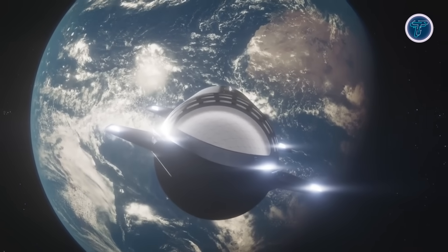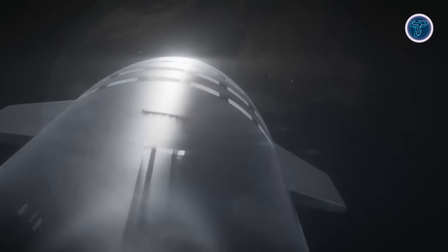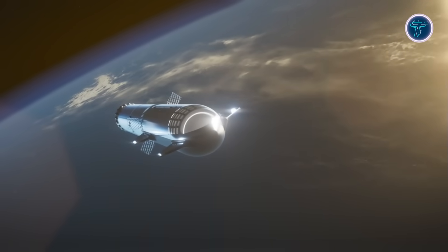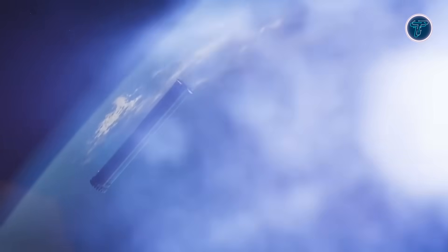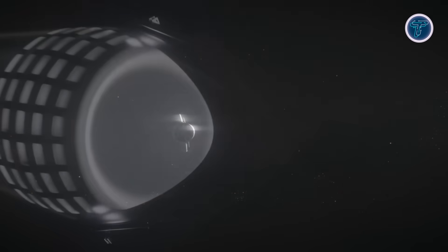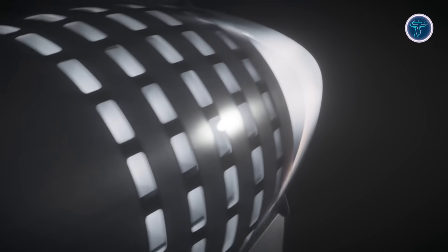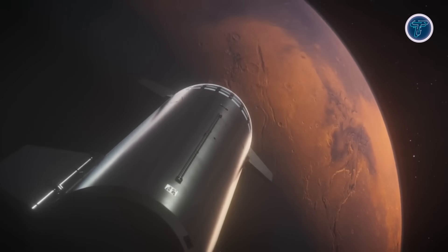These early flights will evaluate atmospheric entry, descent, and landing performance, as well as in-orbit refueling processes crucial for interplanetary transport. Future missions will include life support testing, habitat deployment, and infrastructure development to support long-term human habitation. The ultimate objective is a self-sustaining city on Mars, built through multiple Starship launches during each favorable alignment between Earth and Mars. With advancements in reusable propulsion, autonomy, and communication, SpaceX's Starship stands as the cornerstone of humanity's next great frontier.